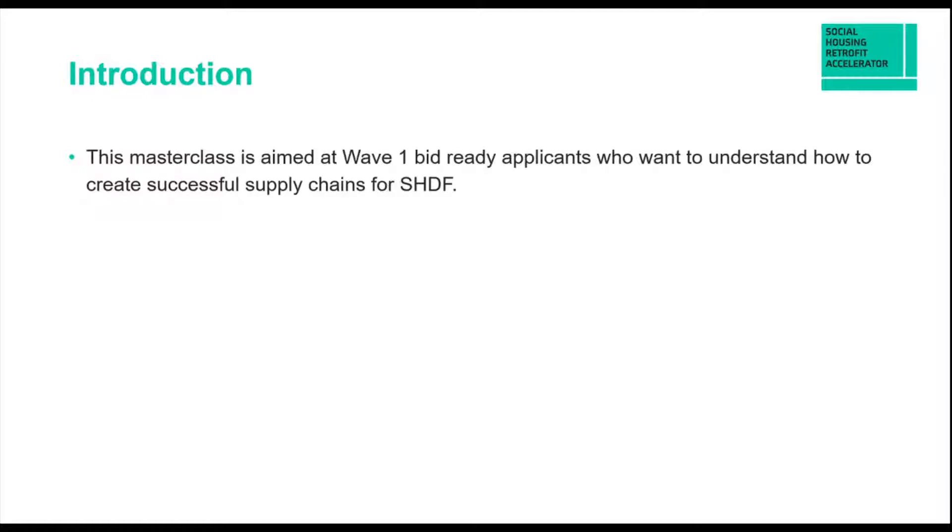What I will not be doing is looking at this from a procurement perspective — that's addressed in a different masterclass put together by the accelerator. But I will obviously be touching on procurement. My view is that the contents of these next few slides will contribute to a good procurement process, rather than it being about procurement itself.